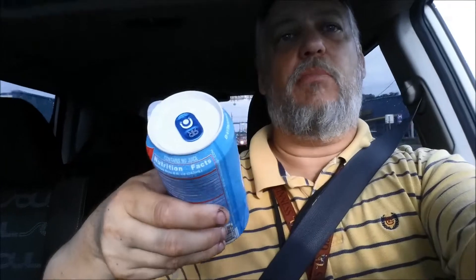Doesn't sound like a lot of caffeine though. It says B vitamins, taurine, natural caffeine. Let's go ahead and pop this thing. I love the cap — look at that, it's a white top with a blue pop-top.